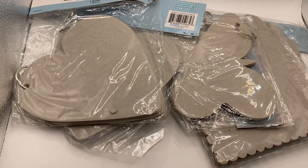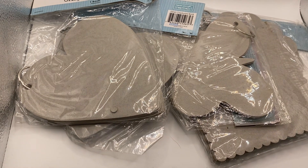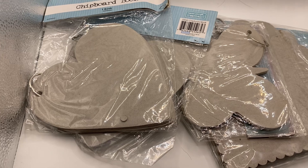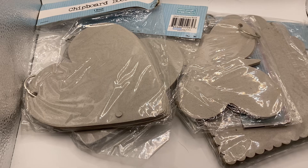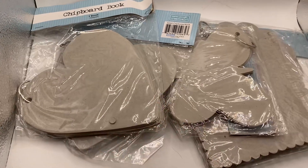So $5 plus the priority bag shipping. You're going to get tracking with your purchase, and the more that you purchase, I will combine the shipping to make it cheaper for you. See you guys with the next lot of board books. Thank you. Bye-bye.